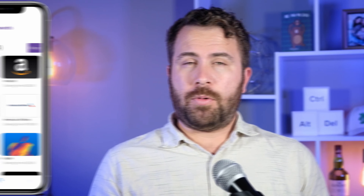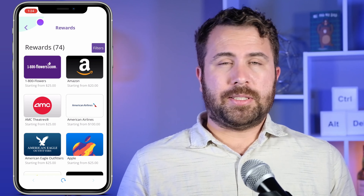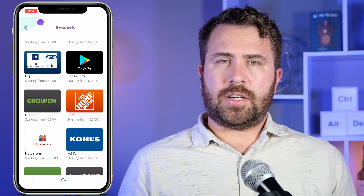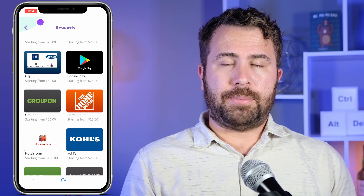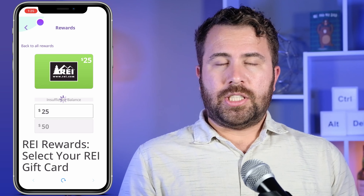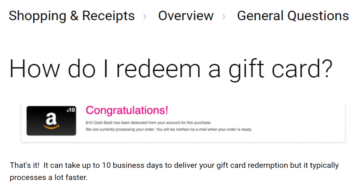That said, Ta-Da does have a wide variety of gift cards to choose from, so there is a silver lining to the gift card-only cashout. You can redeem for gift cards at places like Amazon, Target, and even travel gift cards like American Airlines and Hotels.com. These gift cards are similar to ones you'd normally see at a supermarket checkout stand, and similar to gift cards available through other cashback sites like Rakuten or Ibotta. To redeem a gift card, just choose the amount you want and the gift card should be emailed to you within ten business days, according to Ta-Da.